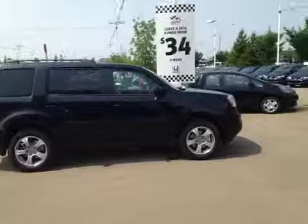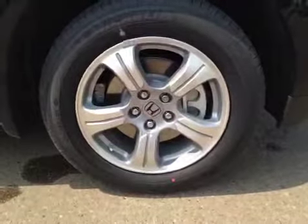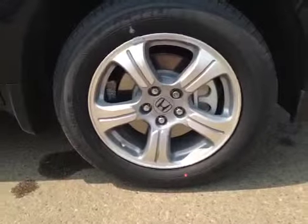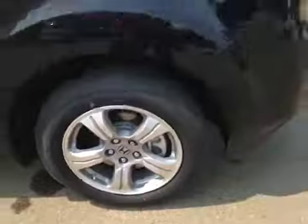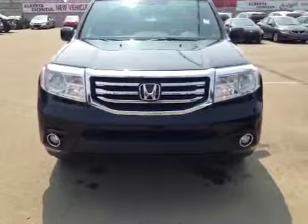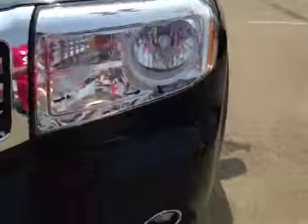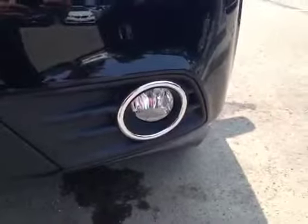Let's take a look at this vehicle from the passenger side. Once again, 18-inch Honda alloy wheels on Michelin 235/60/18 all-season tires. Moving on to the front, there's a nice chrome accented grille, and these headlights are equipped with daytime running lights. And here you have your fog lights, as well as your fog light heater switch cable.